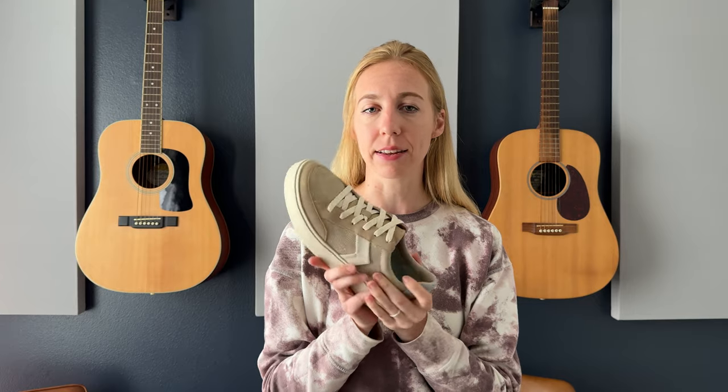They are Dr. Scholl's, so they have really nice arch support and they're going to be comfortable for a long number of hours. The only thing about these shoes is that they run a little bit on the small side, so I would recommend sizing up about a half size or so.